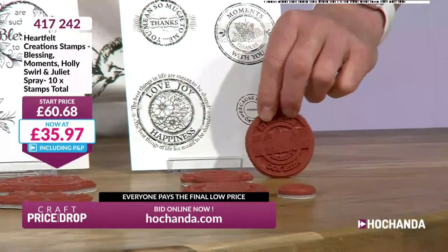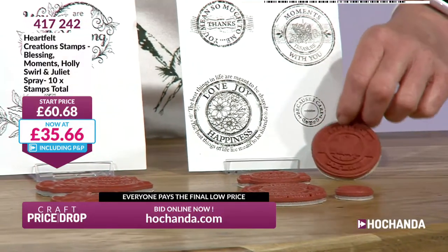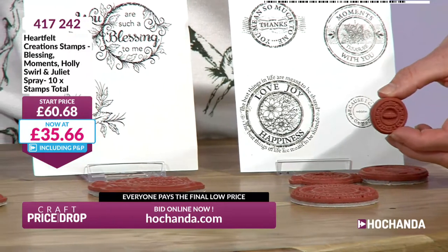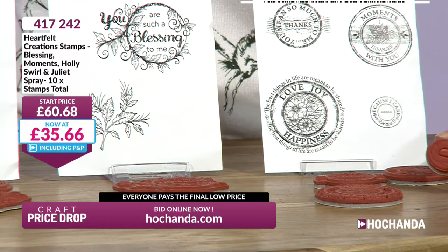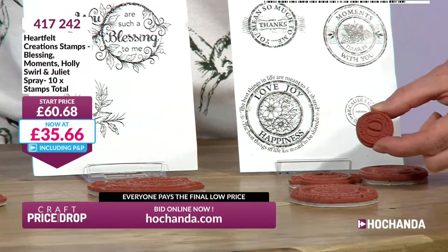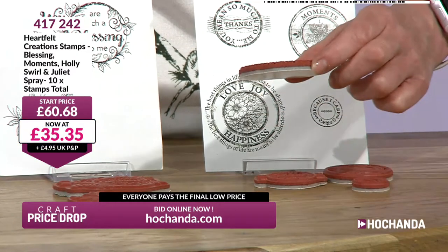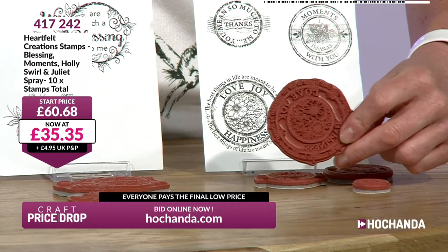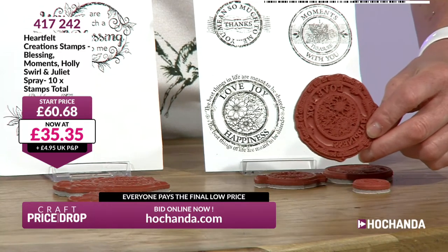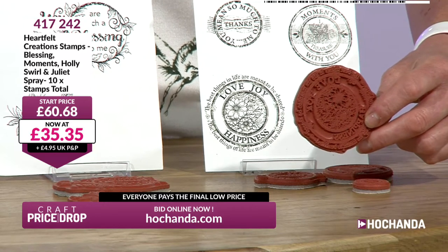Maybe these are going to be for a project you're working on at the moment. This could be a great way for your journaling, a great way for putting together a card. This one says Because I Care. And then you've got Love, Joy and Happiness. And it says The best things in life are meant to be shared.